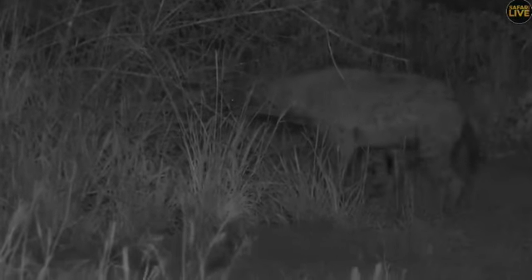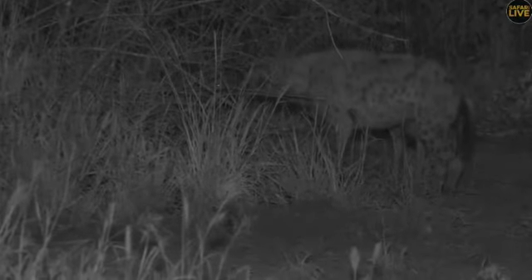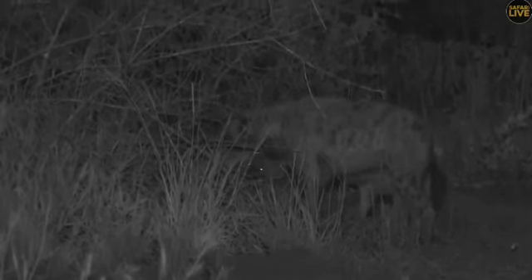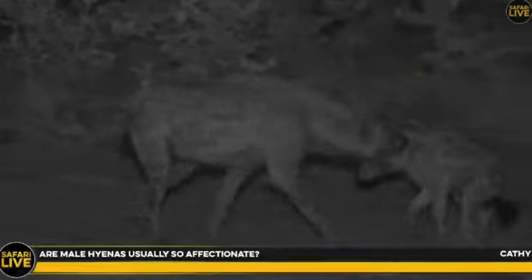The female has three times more testosterone than the males. It is a matriarchal system here. Male hyenas do play with the cubs very often but like I said, sometimes they can tend to be dangerous - they have been playing for a while now.